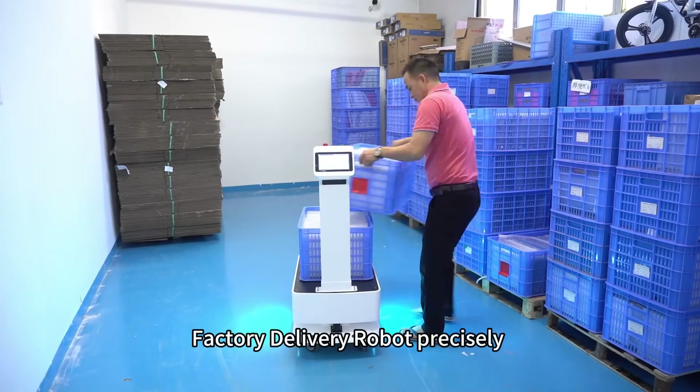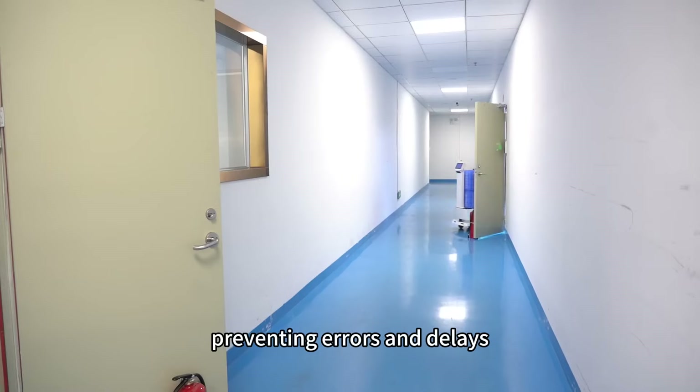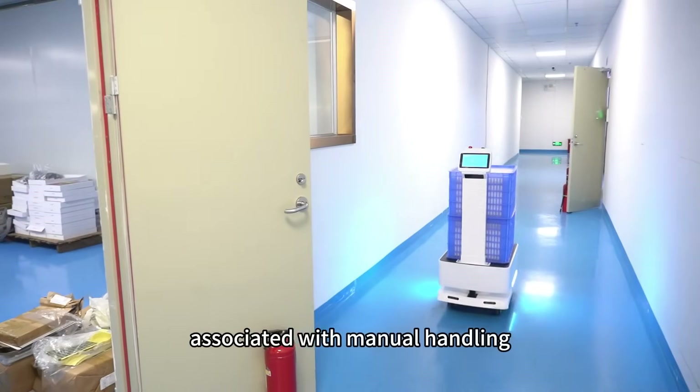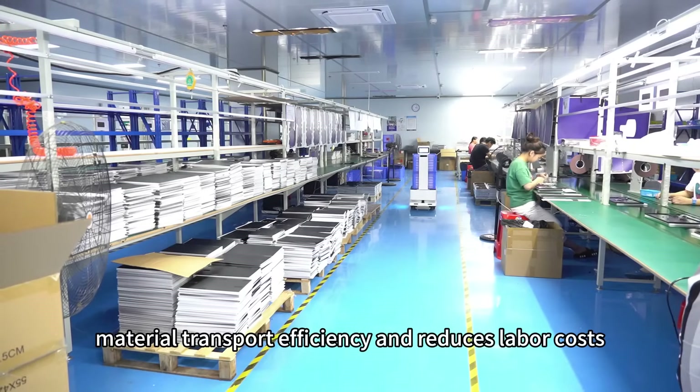The Reiman Big Dog Factory Delivery Robot precisely moves materials to designated locations, preventing errors and delays associated with manual handling. This significantly enhances material transport efficiency and reduces labor costs.